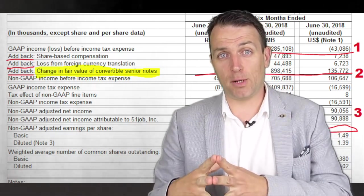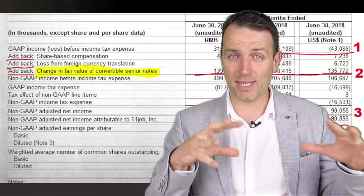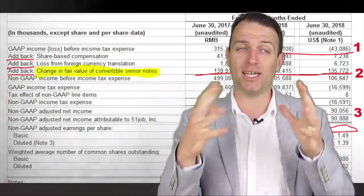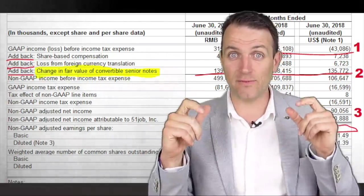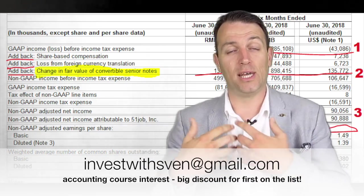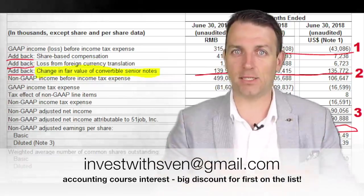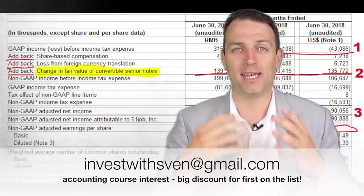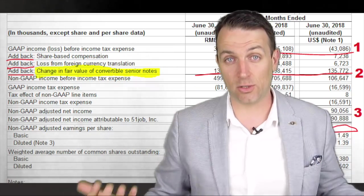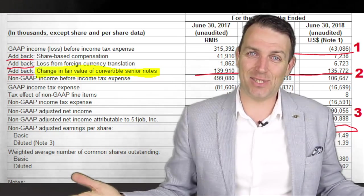Also, those convertible bonds skew earnings, so keep that in mind when researching stocks. Thank you for watching. If you like this accounting for investors content, drop me an email saying you want to subscribe for the accounting for investing course I plan to release in the next few months — you'll get a discount on the starting price and be notified at launch. Thank you for watching; looking forward to your comments and I'll see you in the next video.